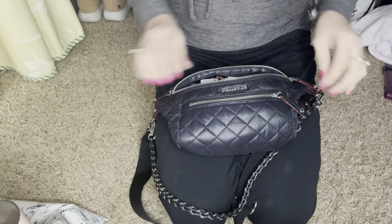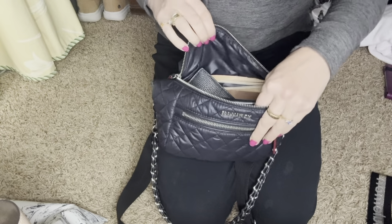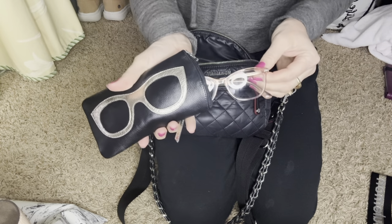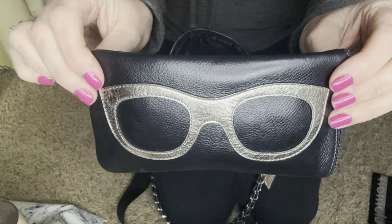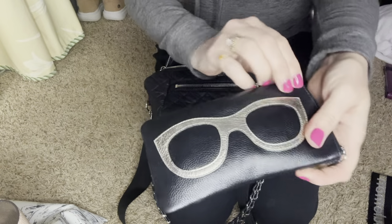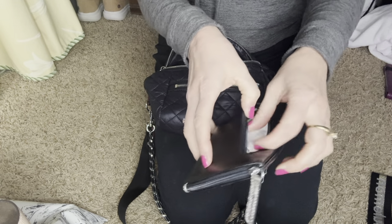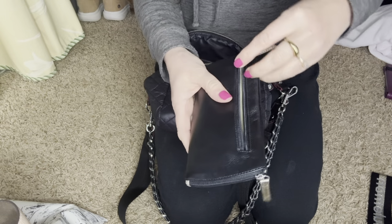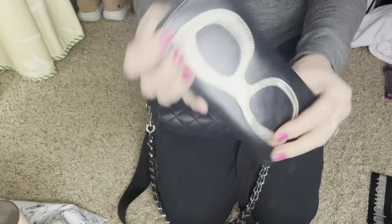Inside, I just have my keys. I have my glasses case — these are my eyeglasses — and I kept them in here because my other case was so bulky. I found this one on Amazon and I'll put it in the description box. It's an all-leather case, and on the back is where I put my glasses cleaning cloth. It has a zip top and it's super cute. I love it.